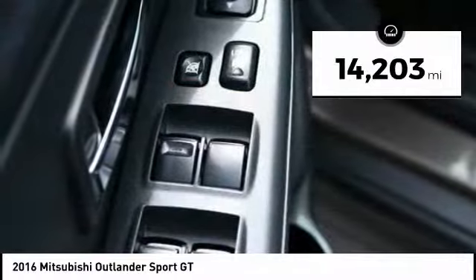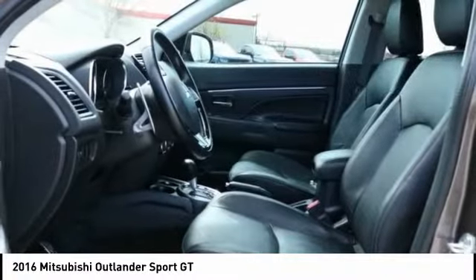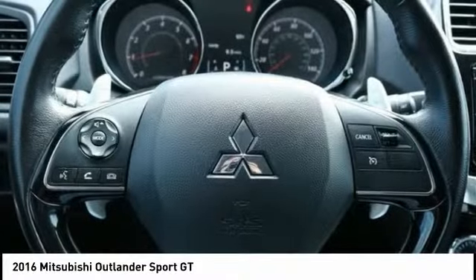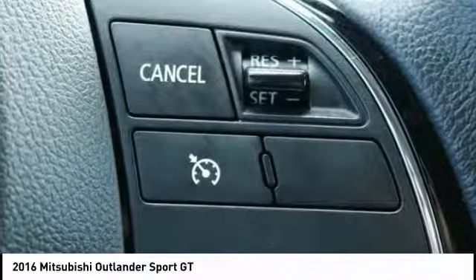This vehicle has less than 15,000 miles. Here are some of this vehicle's great options: traction control, dual airbags, air conditioning, power steering, four-wheel disc brakes, center armrest, and electronic stability control.